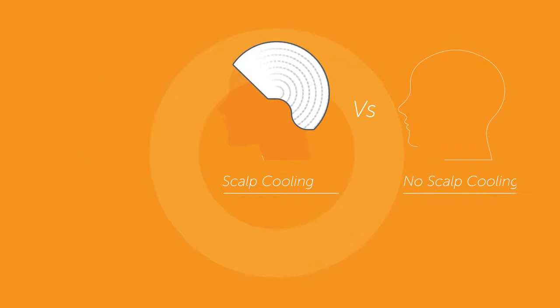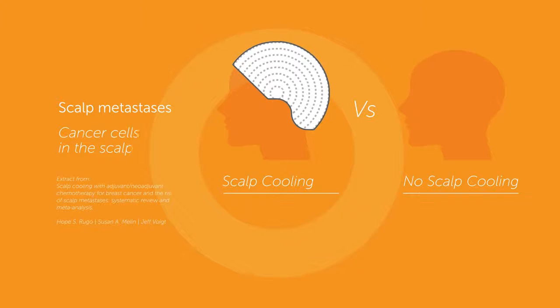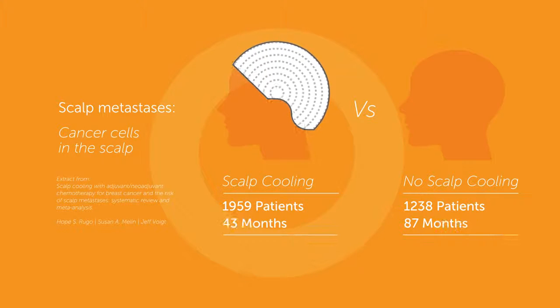The risk of scalp metastases in patients using scalp cooling has been a concern but is poorly described. An extensive review was undertaken to evaluate the effect of scalp cooling versus no scalp cooling on the risk of scalp metastases in patients treated for breast cancer with chemotherapy. The review concluded that the incidence of scalp metastases was low regardless of scalp cooling, suggesting that scalp cooling does not increase the incidence of scalp metastases.